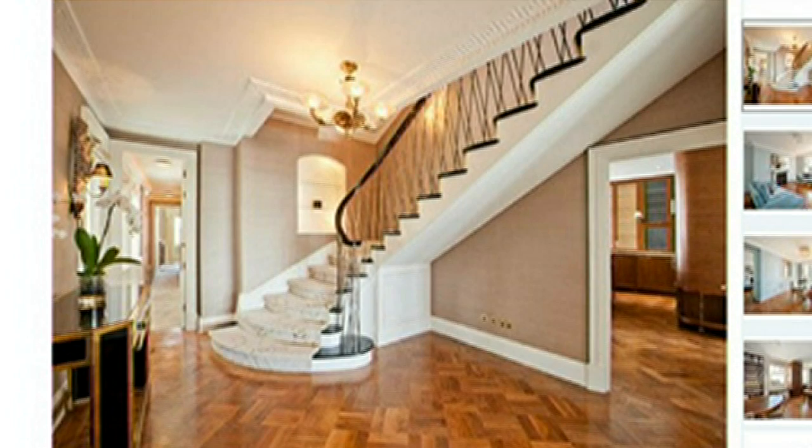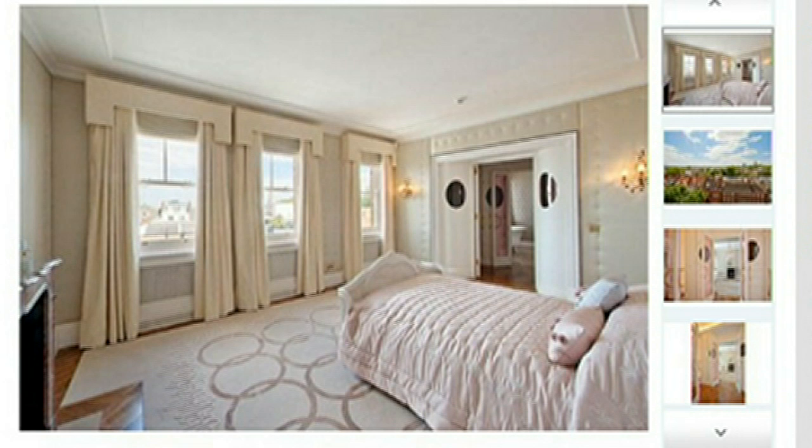The duplex is on the top two floors of a mansion block, has a beautiful staircase and views over London, four bedrooms — although Kylie used one as an office — and three bathrooms, one in black marble, another with a freestanding bath.